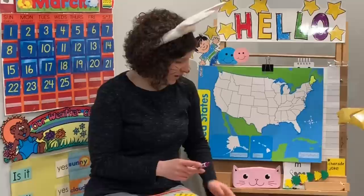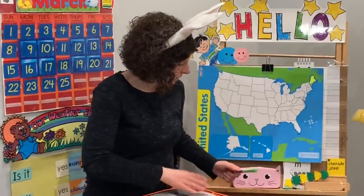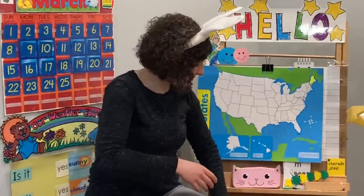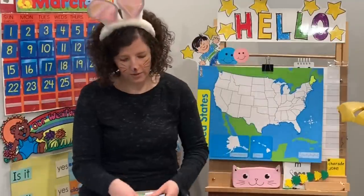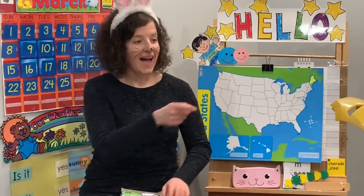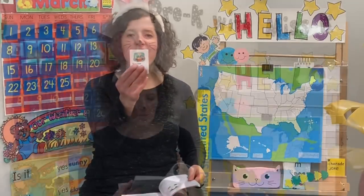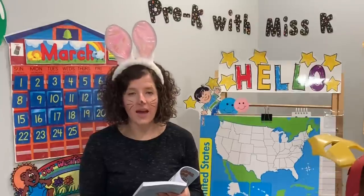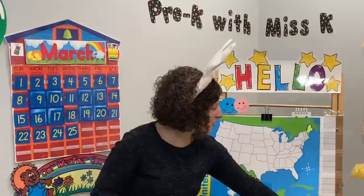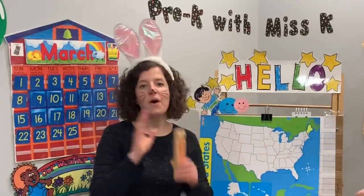We're gonna end on a really fun note today. We're gonna do a charade game and a joke. Can you guess what I'm acting out? I am a drummer. How do ghosts wash their hair? With shampoo! It's time to say toot, toot, toodles. We'll see you next time on Pre-K with Miss Kay. Bye!